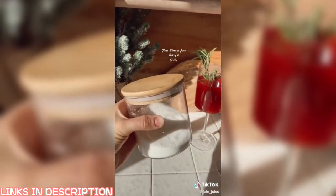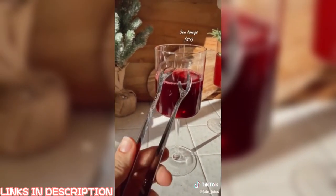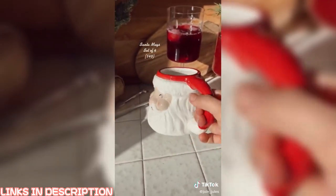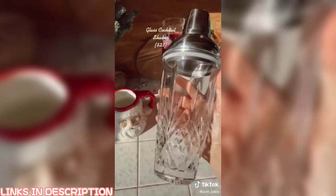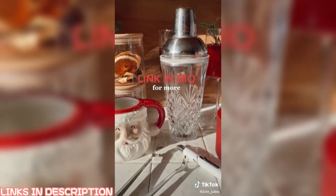Easy Amazon Christmas gift ideas: stunning wine glasses, glass jars with wood lids, ice tongs as a perfect stocking stuffer so you're not using your hands, a Santa mug perfect for spiked hot chocolate, a USB lighter that's also a great stocking stuffer, and a glass shaker for elegant entertaining. Link in my bio for more Christmas gift ideas.